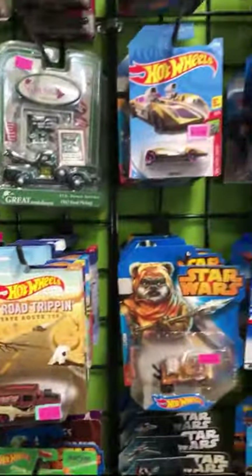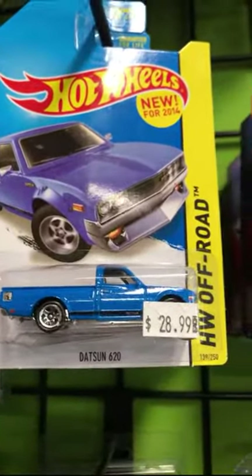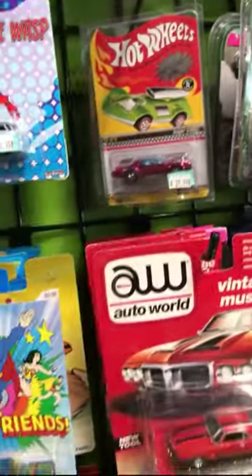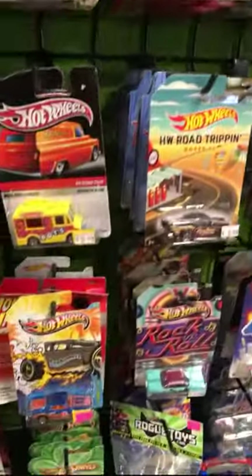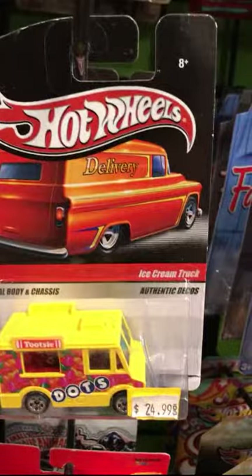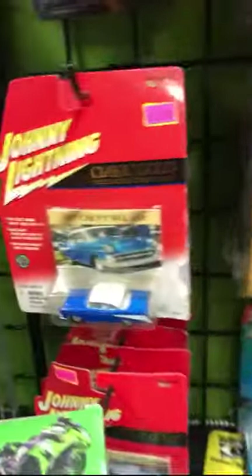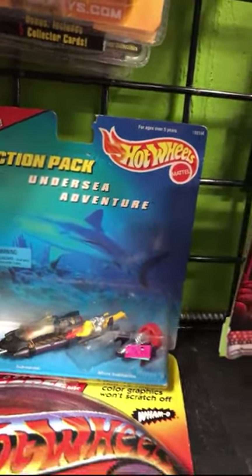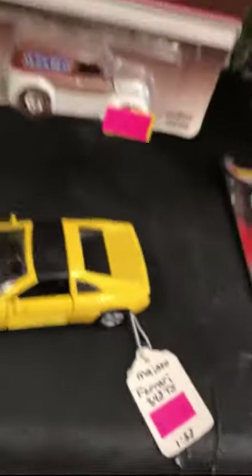See if I find anything under a dollar. This is more expensive than the Toy Shack for sure. That one's $28. Red Line Club — that's pretty cheap. This one's $24.99. $6.99 for the Chevy — not bad. That's pretty cheap for an Action Pack. And a Ferrari for $7.99.